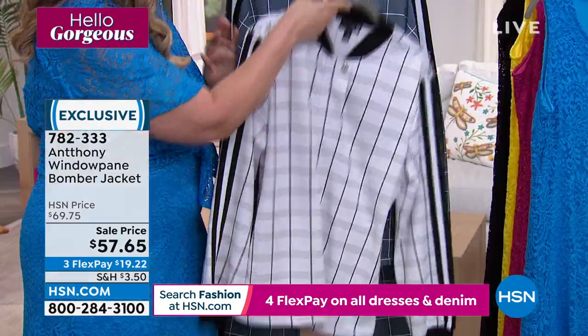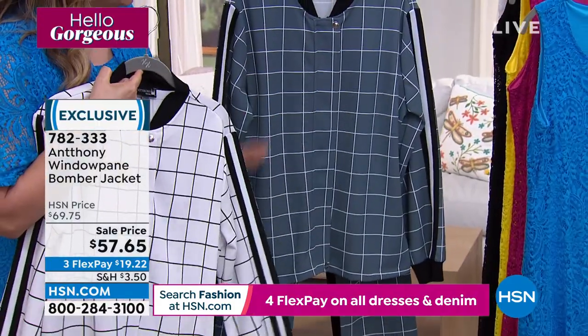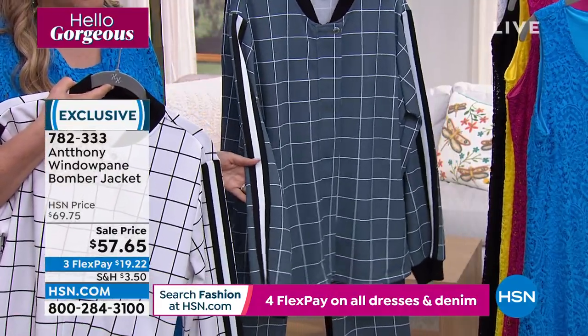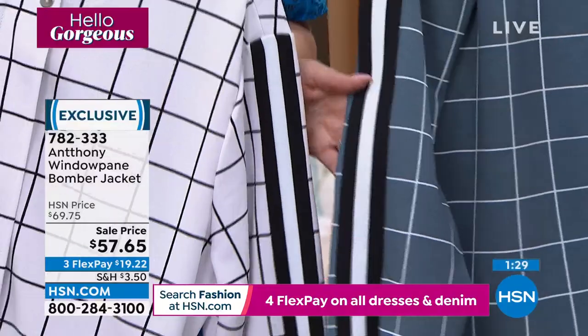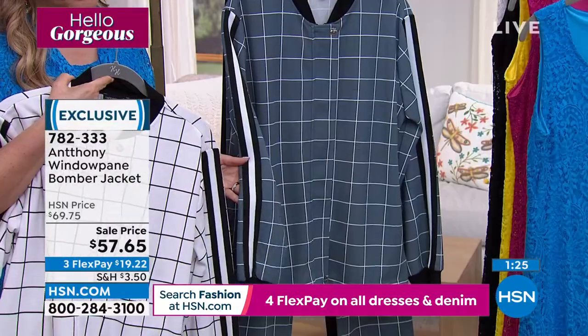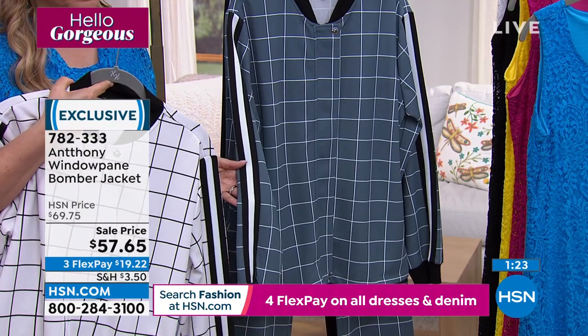So black and white, and then I have this slate blue with white and black. I love that kind of retro, down-the-sleeve baseball jacket look to it. This is so super cool. I love Americana and I love this whole return to the 50s.